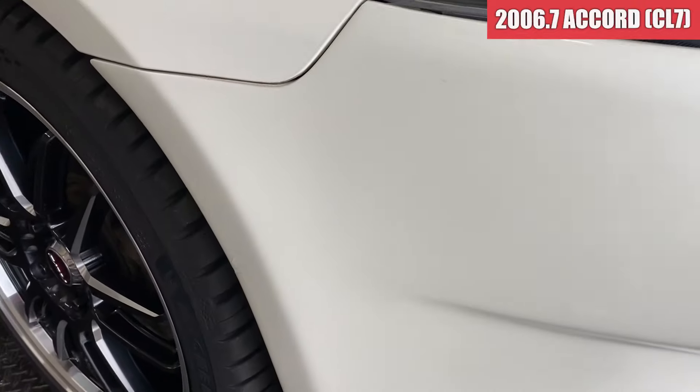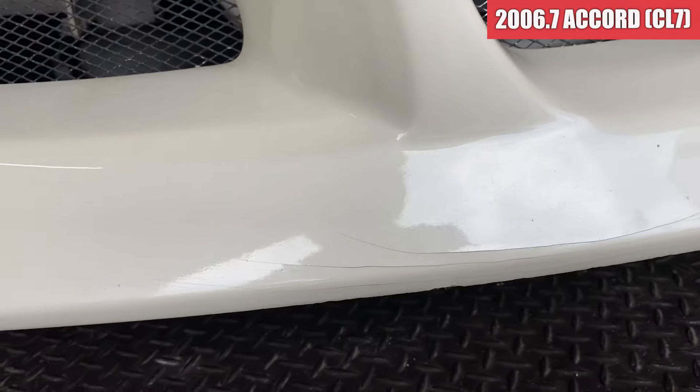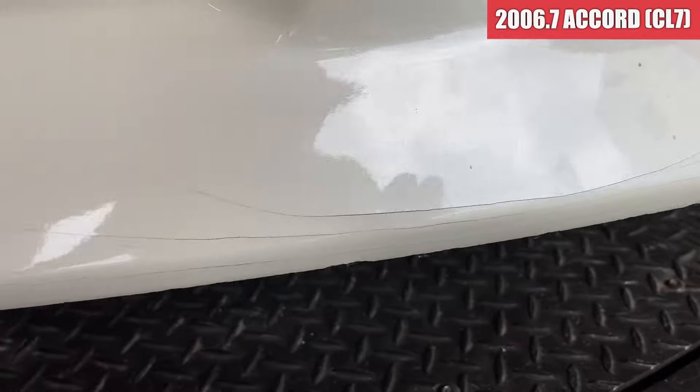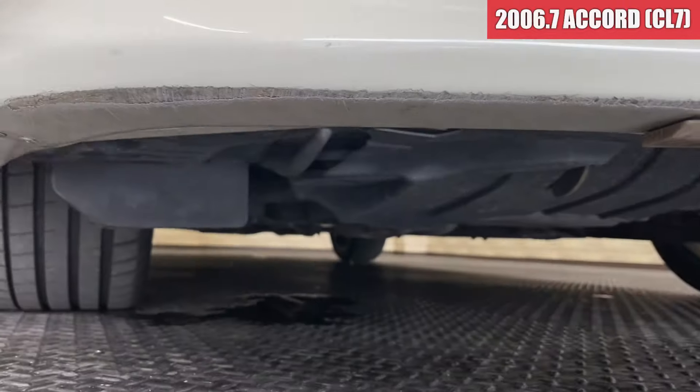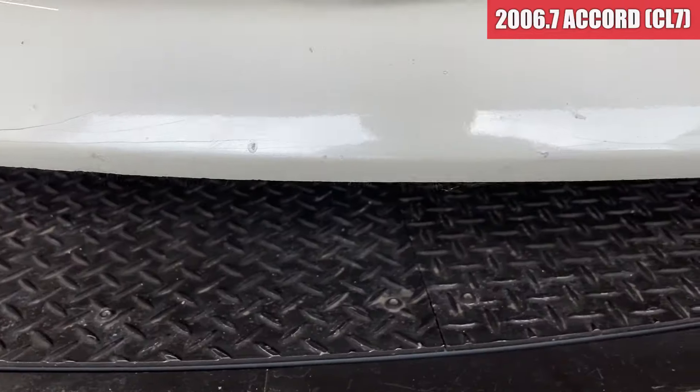まずフロントバンパーですね。右前の方ですけども、この辺りに飛び石傷とか薄い線傷が入ってまして、あとは下の方ですね、塗装のひび割れが出てまして、下の底と擦っているような感じですね。どうしてもやっぱり車高が低くなっちゃうので、この辺りは擦りやすいですね。